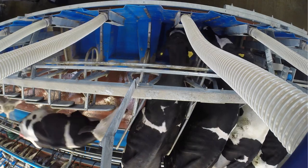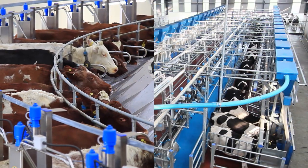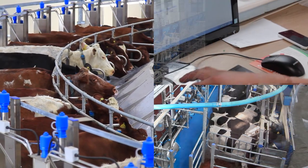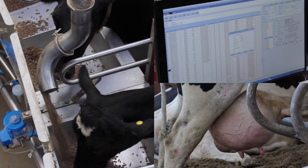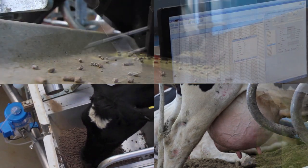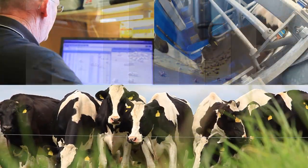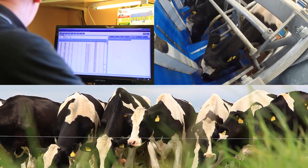Dairy Master's milk manager and feed-to-yield in-parlour feeding system continually adapts to each cow's individual nutrition requirements. This both saves money and makes money. Each cow's ration is tailored to the amount of milk she gives — cows with high yields are fed to support their production, and cows that give less milk are not overfed unnecessarily. In this way, cows perform to the best of their ability and maintain good body score throughout their lactation.